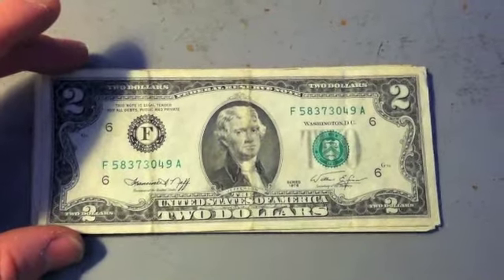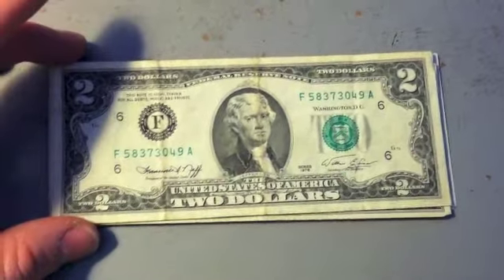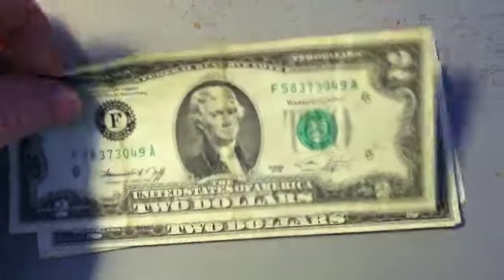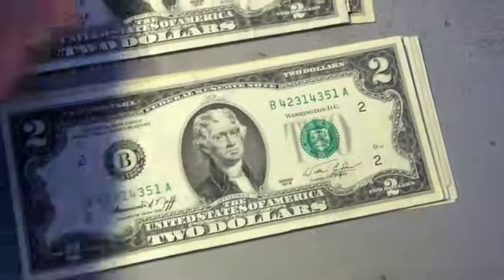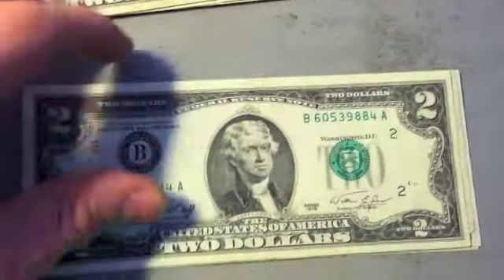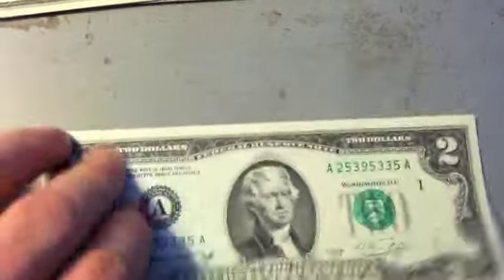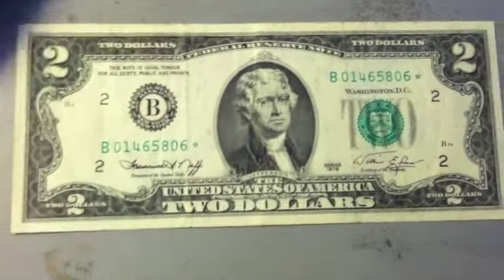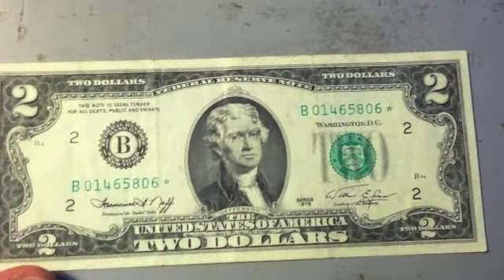As I was putting away those $100 bills in the last episode, I came across — I forgot I had these in my safe — a little stash of $2 bills. As I was going through these, I was looking to see if there were any star notes in there, and there it was on the bottom. I had about six or seven $2 bills, and one of them happened to be a star note.